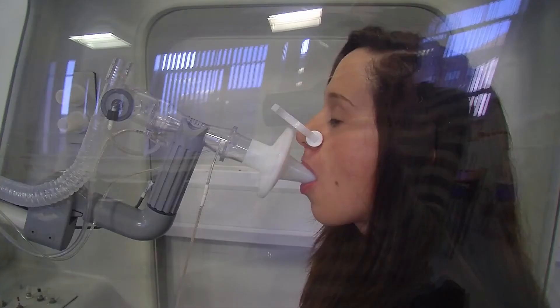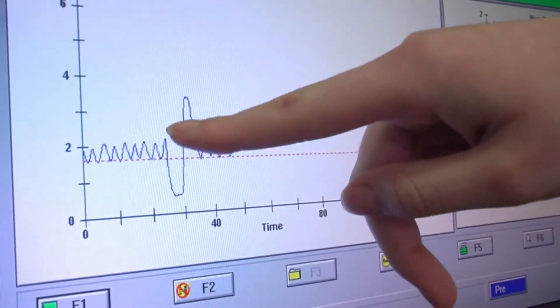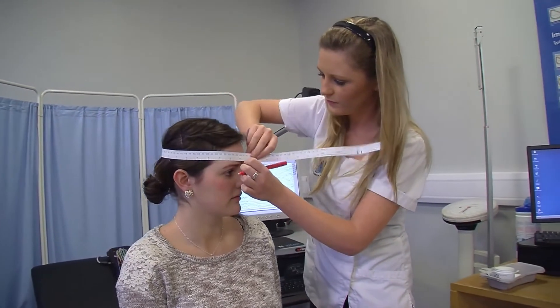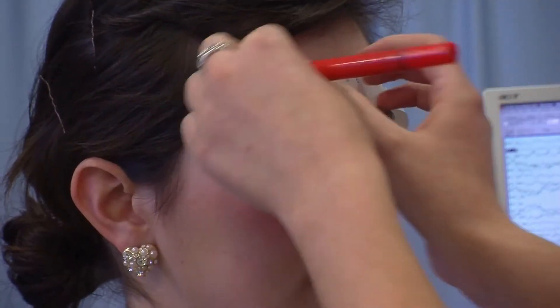The Clinical Measurement Science degree offered by DIT in Kevin Street is the only degree available in Ireland in this area. Each department will specialise in different areas, so if you were in a cardiology department, you might be running ECG testing. In the neurophysiology area they would be interested in things like abnormalities to do with your central and peripheral nervous system, so that would be your brain, your spinal cord, your muscles and your nerves.